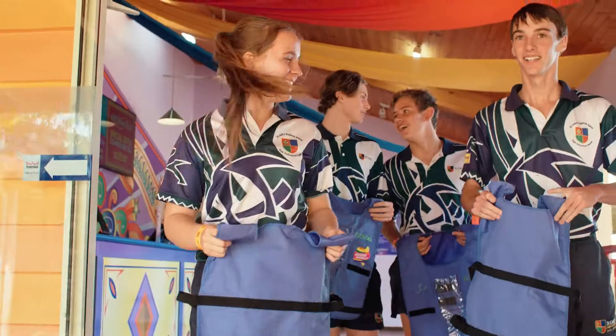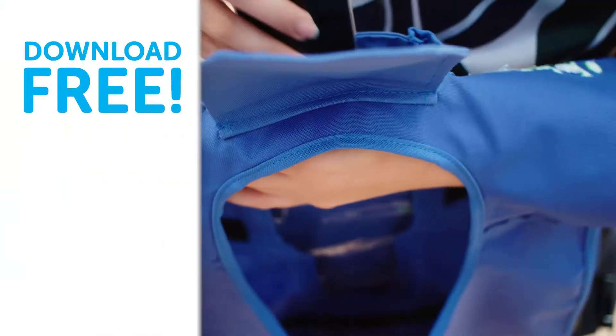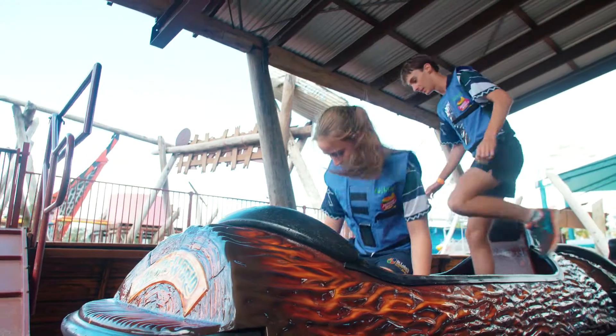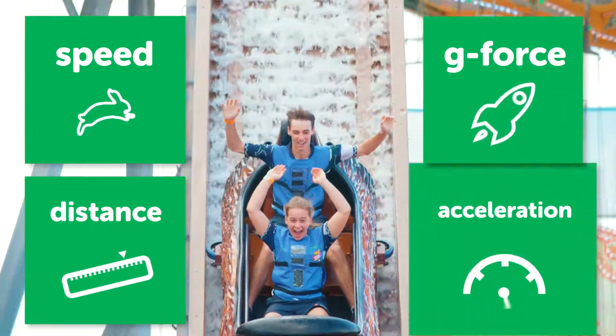Introducing an awesome new science and physics program at Aussie World. Grab an Aussie World safety ride vest, download the free SparkView app, jump aboard any ride and record key scientific data like speed, distance, g-force and acceleration.